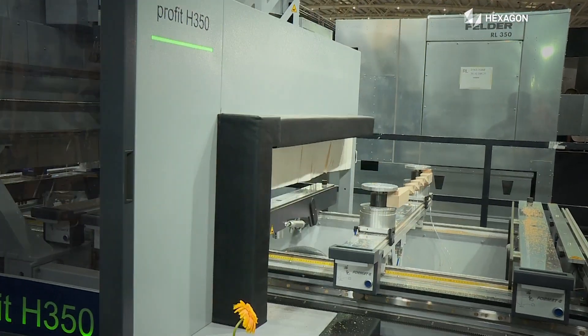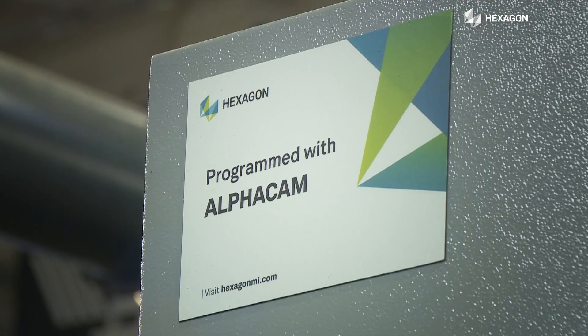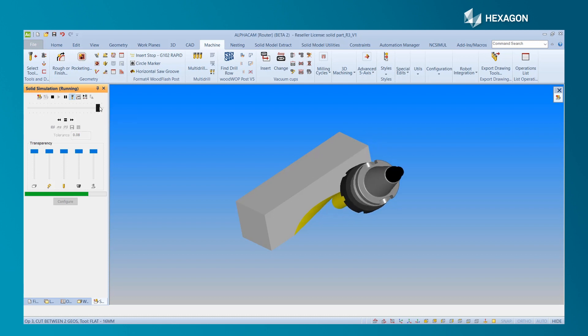We have been selling CNC machines in India for the last 5 years, and to get the maximum from the machine we need strong software. I am using Alphacamp software with the help of the Alphacamp team, and it really helps me to create complex programs for different cuts.